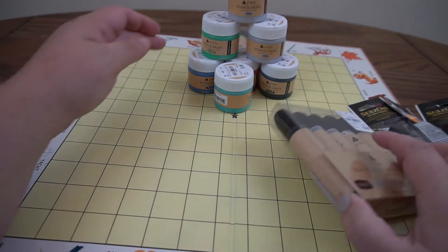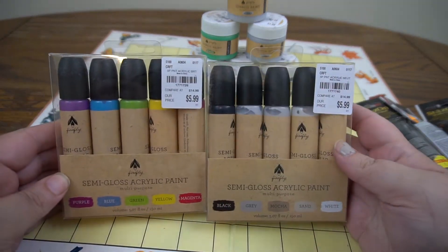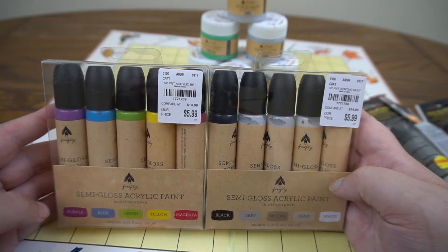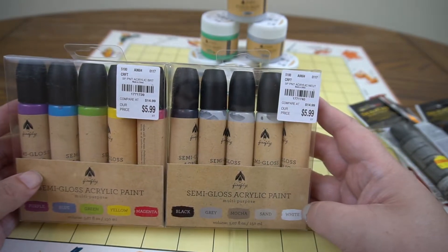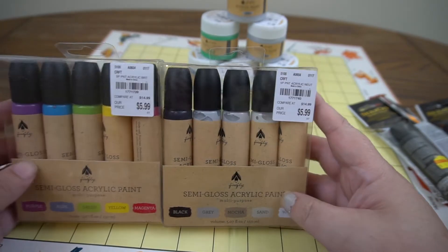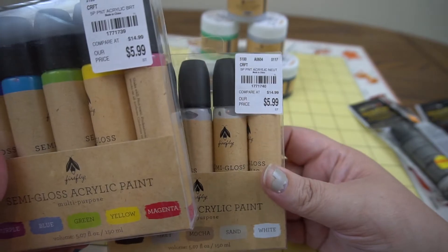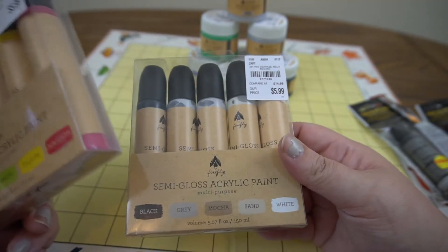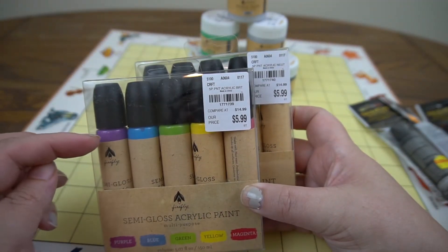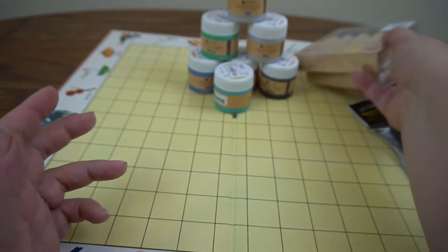I got lots of paint — I like to experiment with different paint. These are semi-gloss paints made by Firefly and there are multiple sets: one in brights, and one in neutrals with black, gray, mocha, sand, and white. They were originally $14.99 and marked down to six dollars. They come in thin tubes so it might be a bit of a pain to get the paint out once a bottle gets low, but it would be fun to play with.